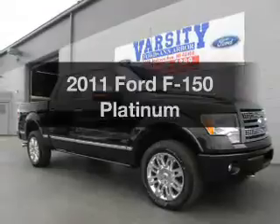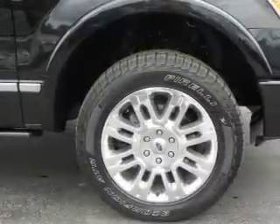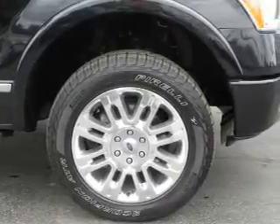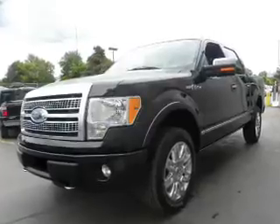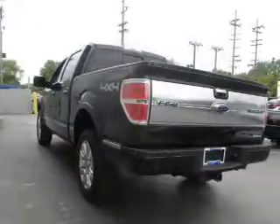Imagine yourself in this 2011 Ford F-150. If you're looking for a first-rate auto, this one could be yours today. The powertrain includes four-wheel drive with a powerful eight-cylinder engine, driven by a six-speed automatic transmission. Anti-lock brakes help you bring your vehicle to a safe stop.